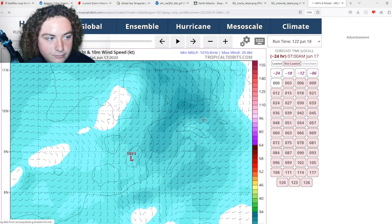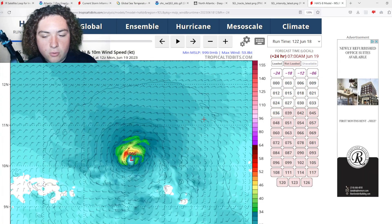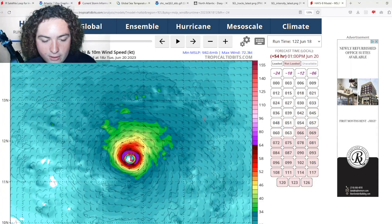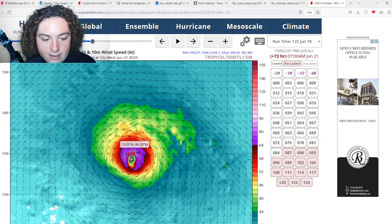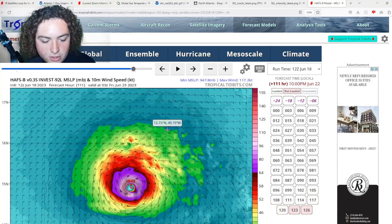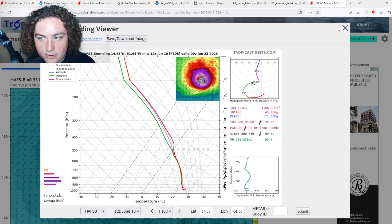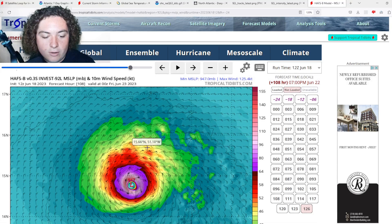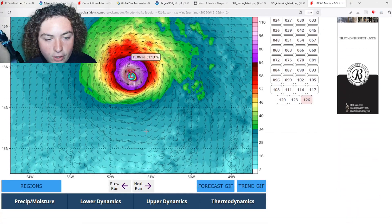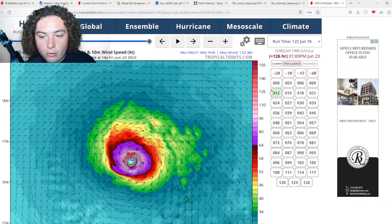Now the HAFSB — this is an interesting scenario. Similar to the HAFSA, it has organizing and strengthening quickly; by day three we're at 968 millibars, Category 2 strength. Then things calm briefly, it reorganizes, and starts strengthening again, getting down to 947 millibars. One of the soundings shows around 120 knots, or 140 mph — potentially a Category 4 hurricane according to this run. I'm taking that with a grain of salt, but I figured I'd share it.